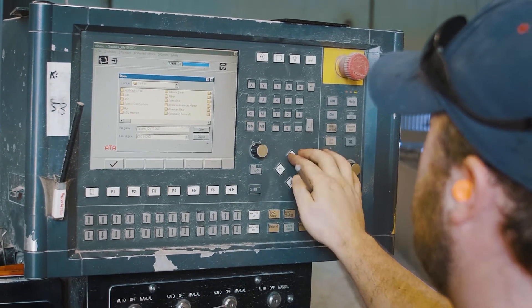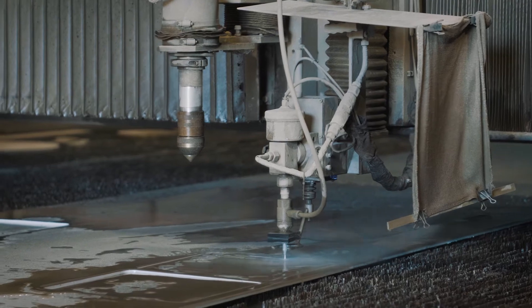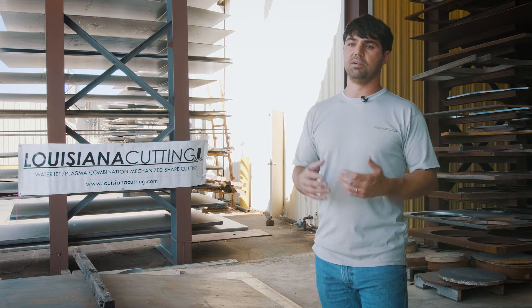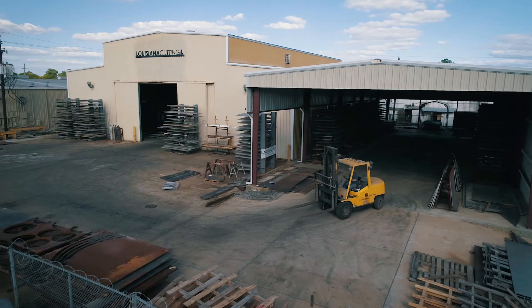And the Hypertherm equipment — it really is made in a way that's not simple. I mean, it's complicated equipment, but it was developed, it was engineered in a way to be made for the user.